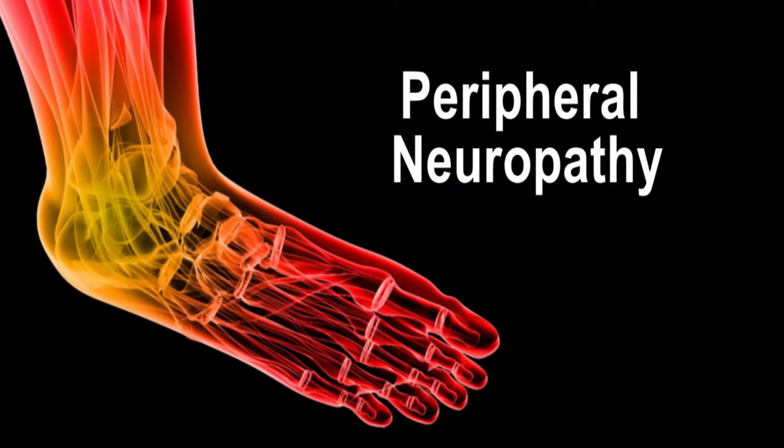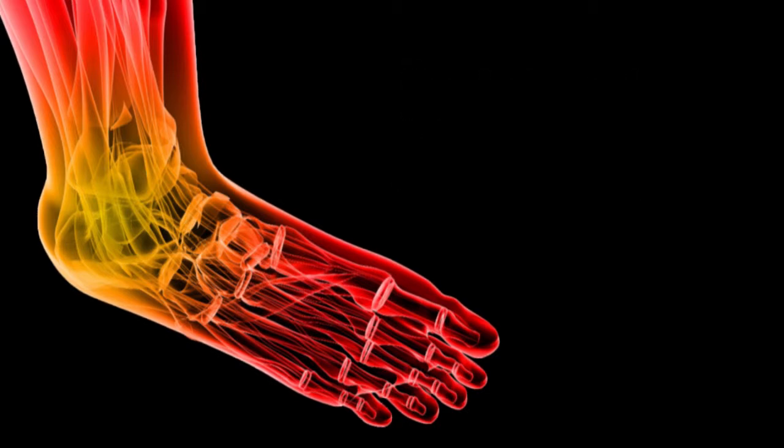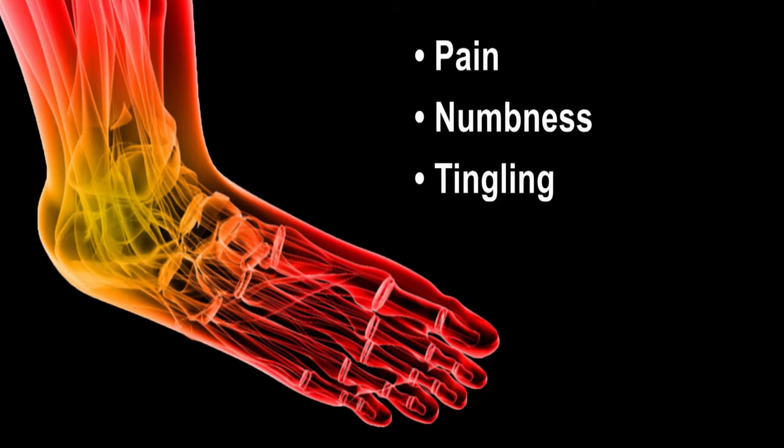In addition, over 50% of diabetics will develop a condition called peripheral neuropathy, in which they lose the protective sensation of their feet. Symptoms of peripheral neuropathy can be pain, numbness, and tingling.